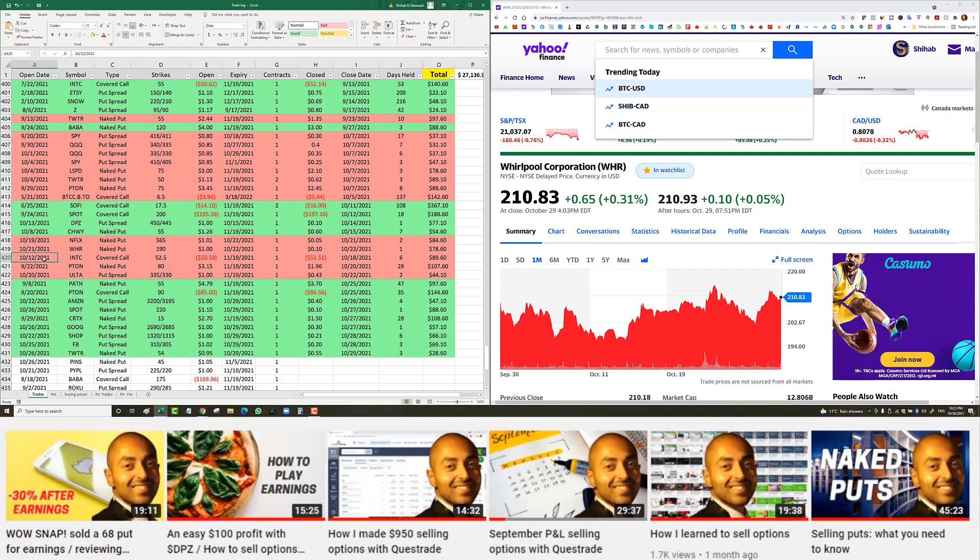Intel covered call opened October 12th — I paid $50.50 for shares with a $52.50 strike covered call. I closed it six days later at $51.51, giving me $89 net profit.